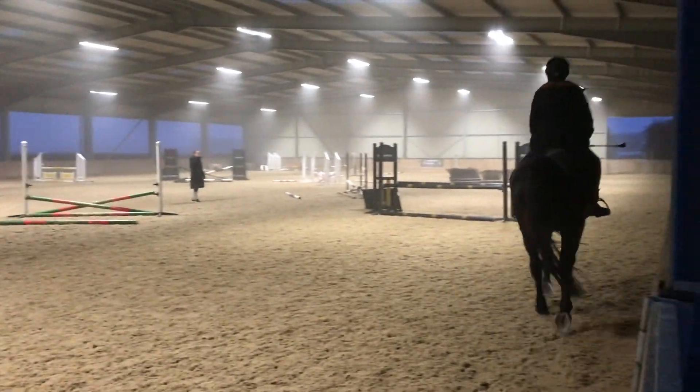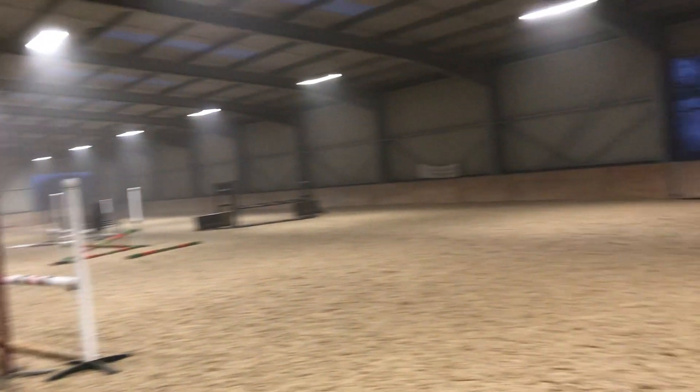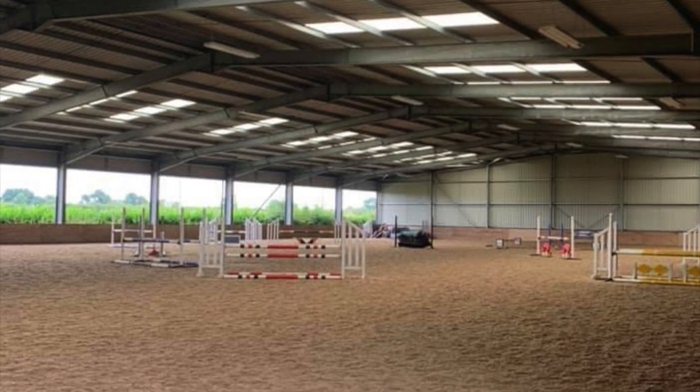And then here's the indoor school. I literally love it. It's got a full set of jumps in — an amazing course. I love it. It's so handy in the winter, honestly.